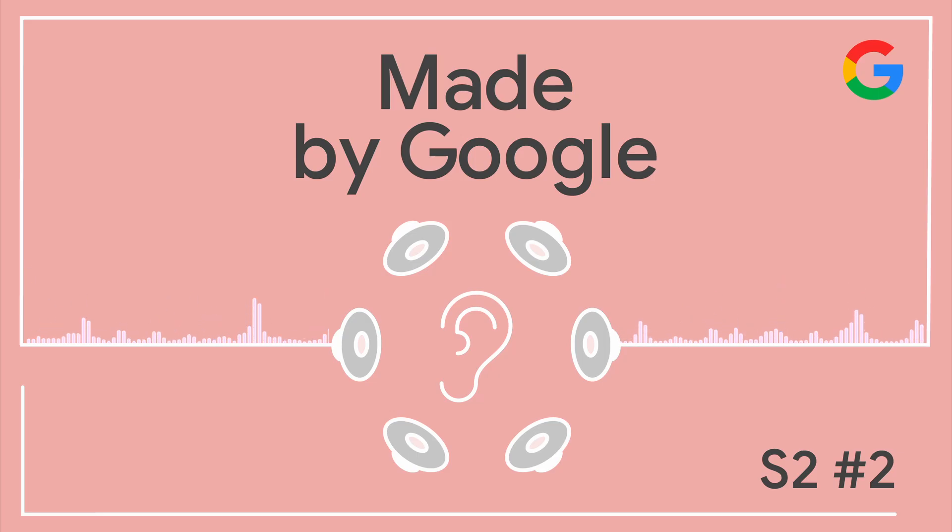Recently Pixel Buds Pro got something new, something magical called Spatial Audio. It's basically like a movie theater in your ears, and today we have someone with us that helped to bring that magic to life. Please join me in welcoming Lou Silverstein from the Pixel team.